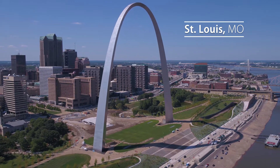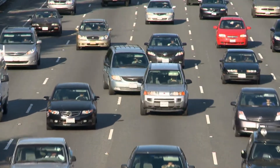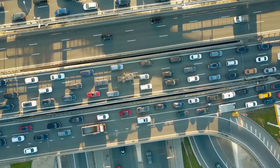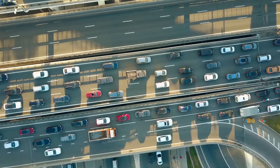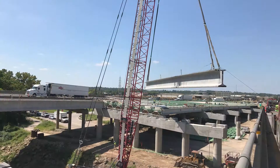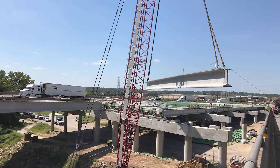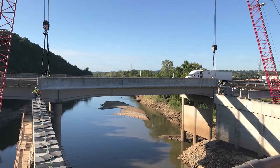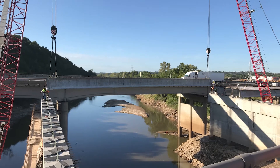A troublesome aging interchange outside of St. Louis, Missouri is essential to the 120,000 vehicles that travel it daily. As traffic demands in the area increased, so did safety concerns of the deteriorating corridor. The Missouri Department of Transportation contracted KCI Construction Company to implement the changes to the corridor, as well as build two new I-44 bridges over the Merrimack River to assist traffic flow.